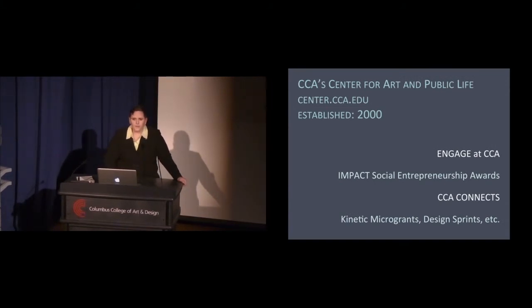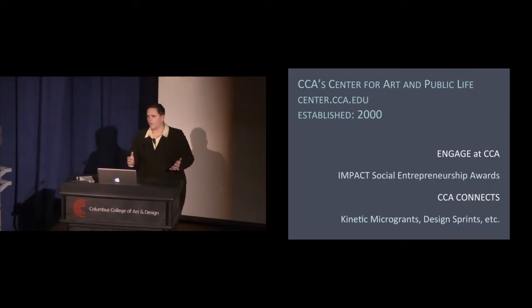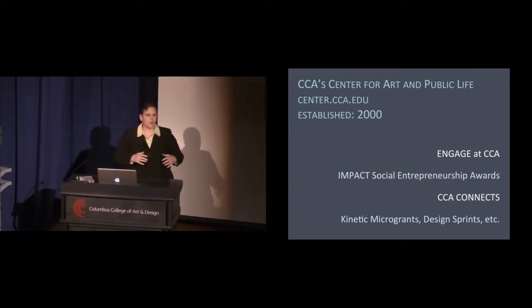The CCA Center for Art and Public Life — center.cca.edu — was established in 2000 and currently has three main core programs. The first is Engaged at CCA, the curricular model where students work in project-based classes partnering with community organizations. These classes are spread across our departments and we run about 20 of them per year.